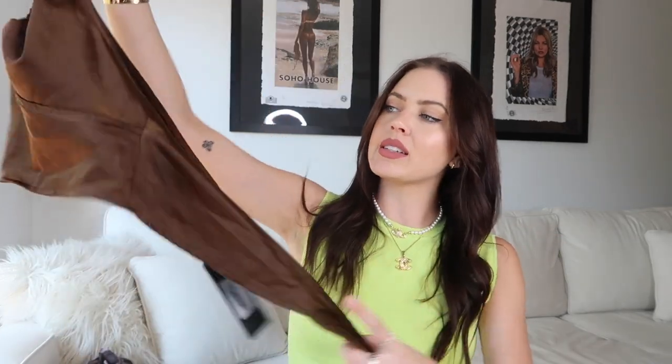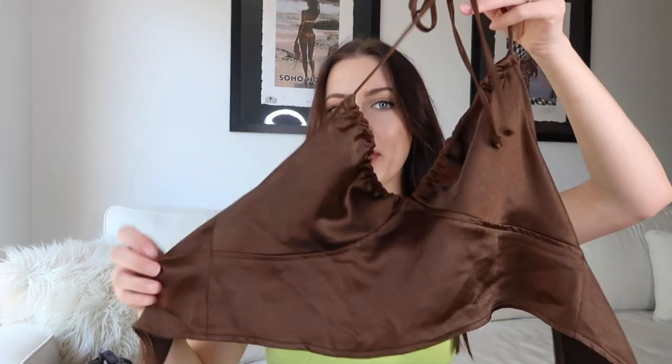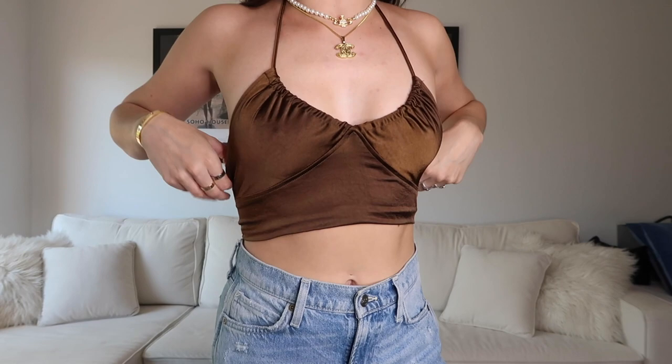Next we have this brown satiny little halter top where the back ties, which is really cute because it's open back and having it tight in the back adds a little pizzazz. I got this in an extra small. It's super cute. It has an adjustable scrunch up here so you can scrunch it down real low or expand it if you're looking for a little bit more coverage in the front. This one is screaming to me to be styled with light denim — I feel like that would be so cute.